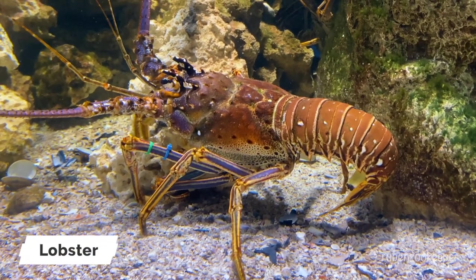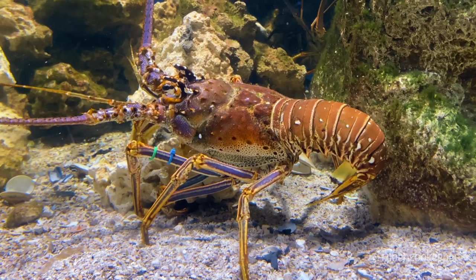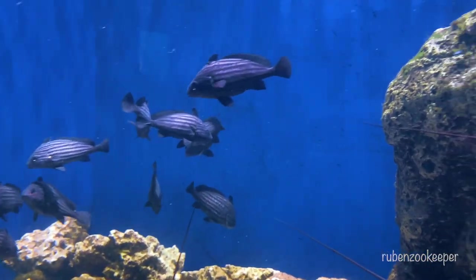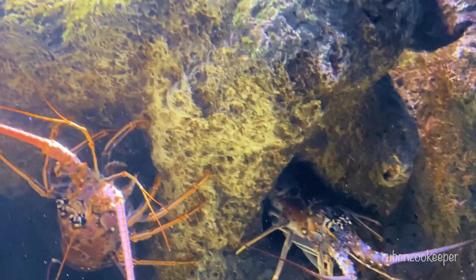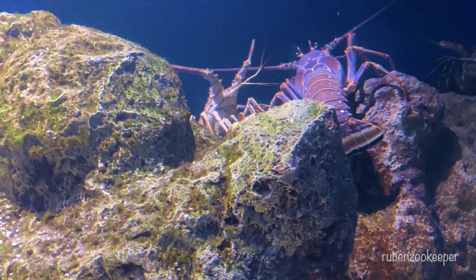The lobster is a type of marine crustacean that belongs to the family Nephropidae. They are found in many different parts of the world, including the Atlantic, Pacific, and Indian Oceans, as well as in the Mediterranean Sea. Lobsters are characterized by their hard, spiny shells and large claws, which they use for defense and to capture prey.